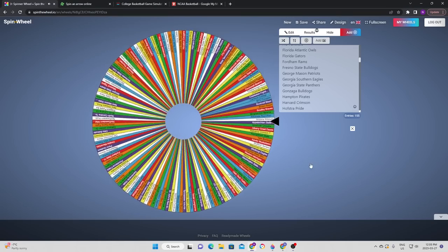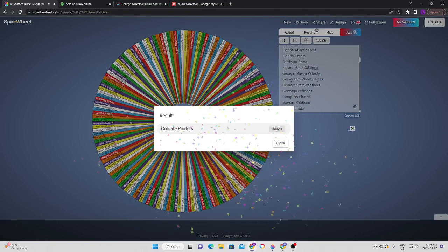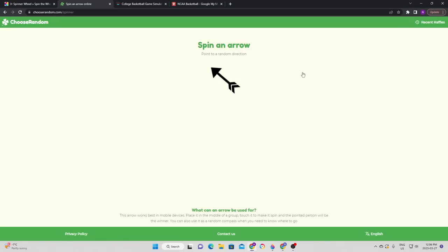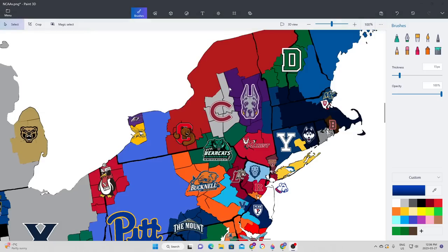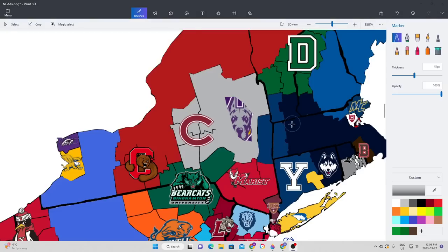For one more spin, we're going to see where Colgate is going to try to expand. They're going to try to go north and a little bit to the east, which means they're going to take on the Albany Great Danes. It is Colgate that does get the victory — in the end they made it pretty comfortable, getting their first chance to expand. Colgate gets a nice big chunk of upstate New York and gets to be a decent-sized player in the state.